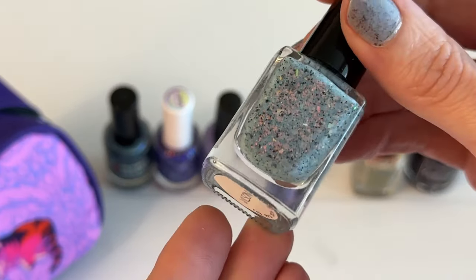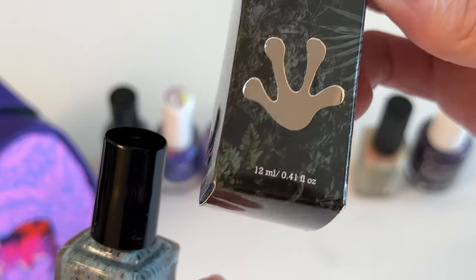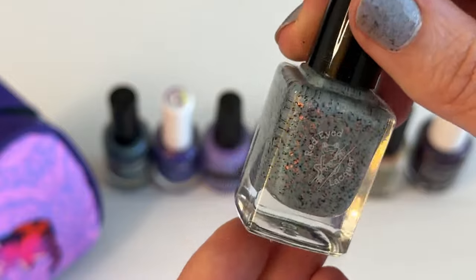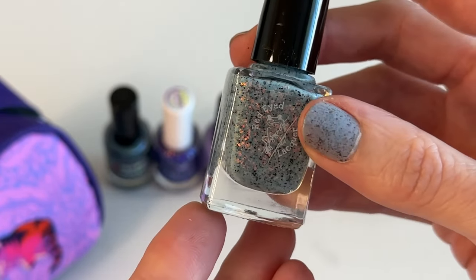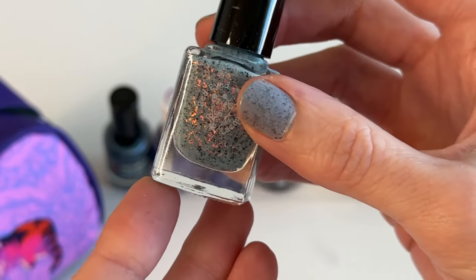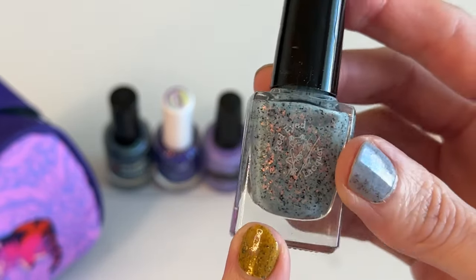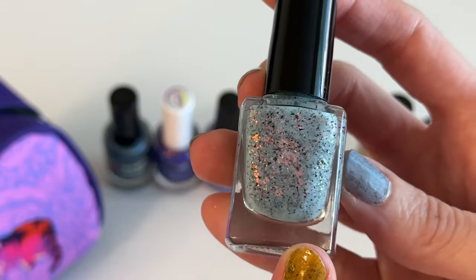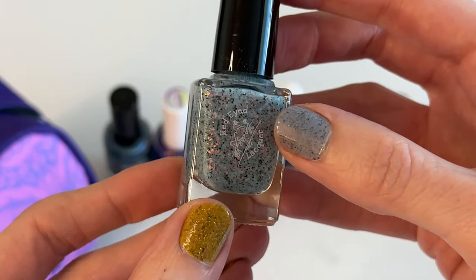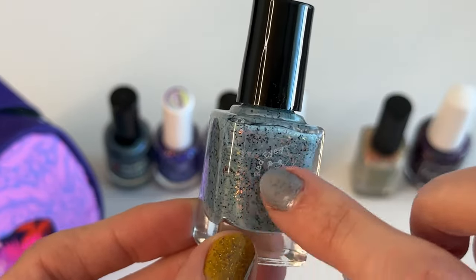This one is from Red Eye Lacquer and it's called Wilson. It's actually very similar to what I currently have on my thumb by Painted Polish. But I feel like this one would lean a little more gray, at least in the swatch photos, so I'm hoping that's exactly what this is and it's not more blue like what's on my thumb. It does have that red-to-gold shimmer.